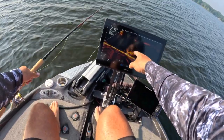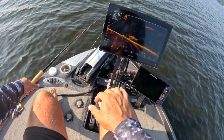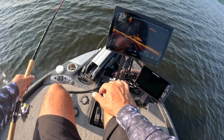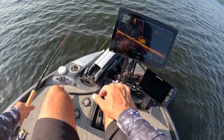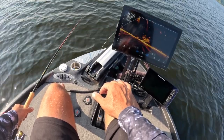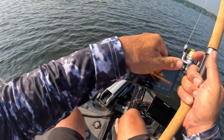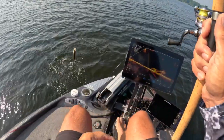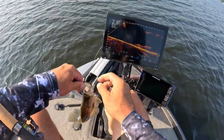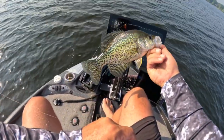Dropping down right there — working the crappie brakes right now, slowing down. Slow presentation is key. Got a bite there; hopefully the plastic stayed on. I like that wire keeper — gives me a little more confidence. And there it is, it must have stayed on! You've gotta love that wire keeper. Good solid eater — perfect fish for a fish fry, 11-incher. Great fish!